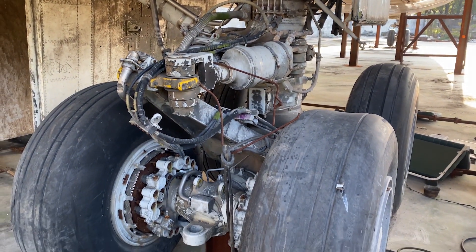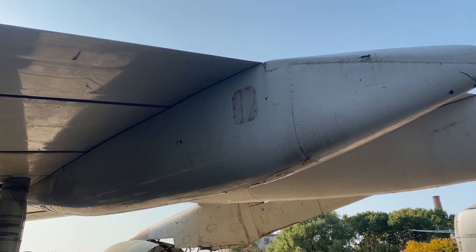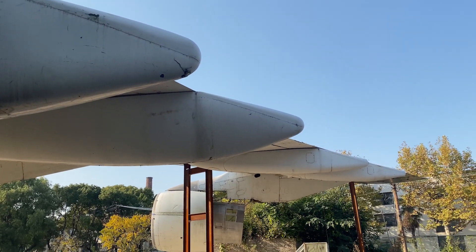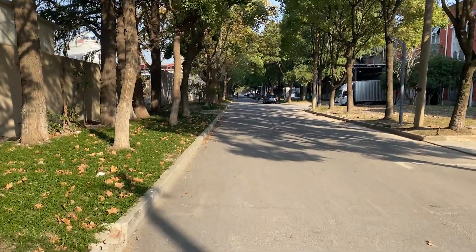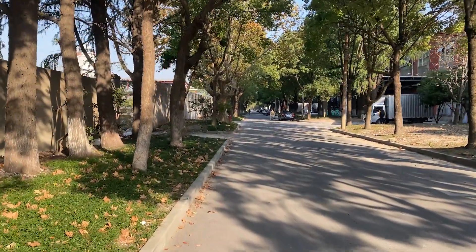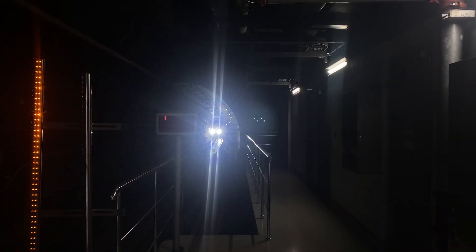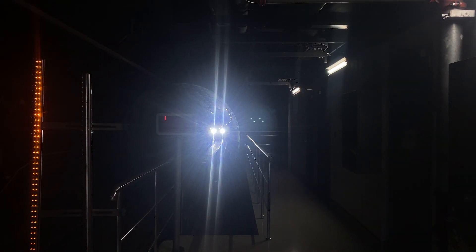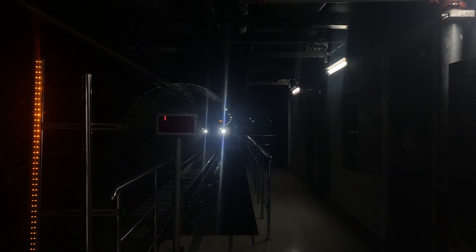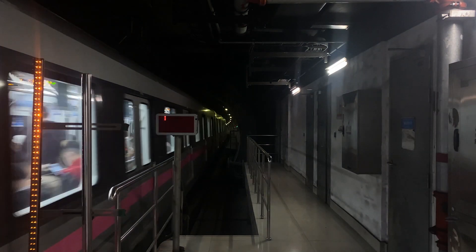Now for those who are in Shanghai or fascinated by airplanes and would be interested to see this Boeing 747 someday, let me tell you how you can get there. There are a few ways: first by car or taxi, second by bus, and third by subway. As I live in downtown Shanghai I decided to take the subway because it is super convenient, fast, and cheap — about 30 minutes for just 4 RMB.